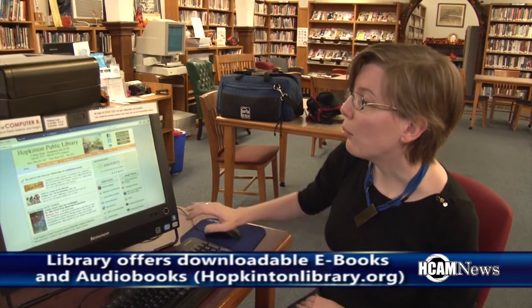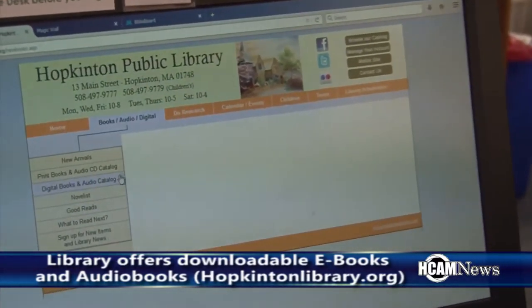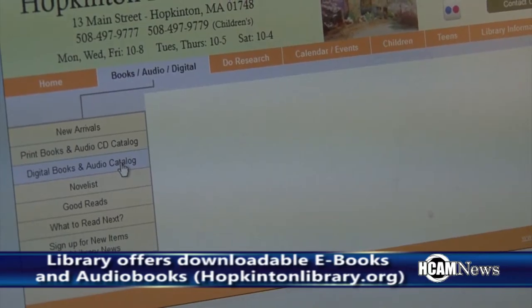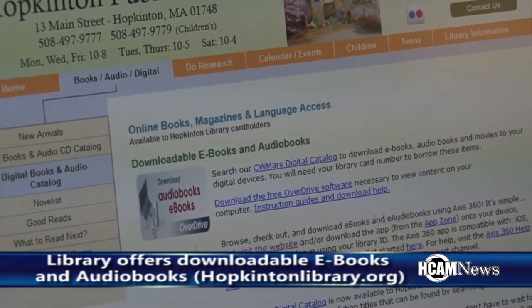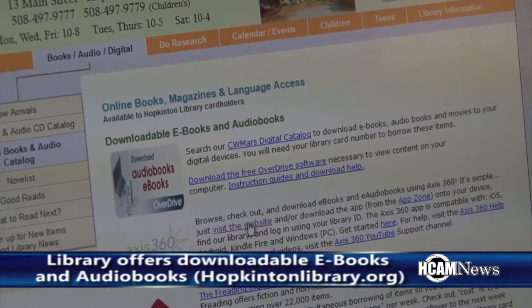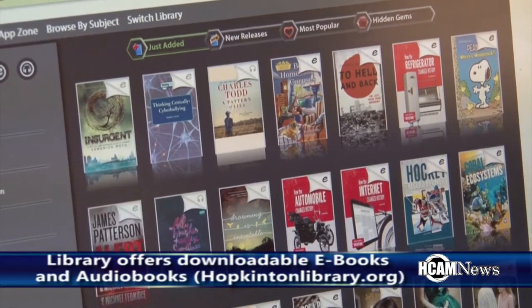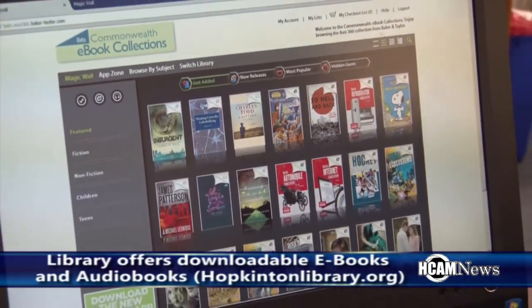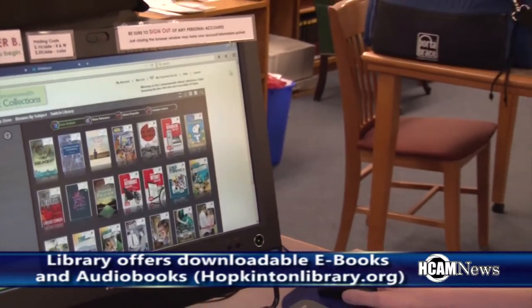You can browse and check out and read items — books or audiobooks — on your computer or on your tablet or your phone. If you're going to do it on your computer, the way to get to the website is you start at our homepage, hopkintonlibrary.org. You want to click on Books, Audio, Digital, and then on Digital Books and Audio Catalog. It's going to be the second paragraph next to the Axis 360 logo, and you can click to visit the website.